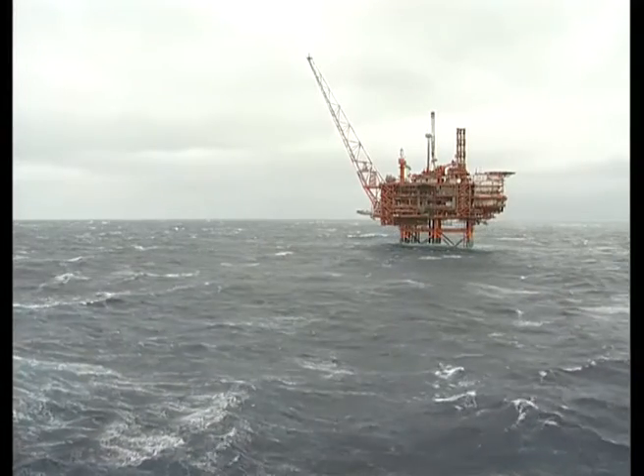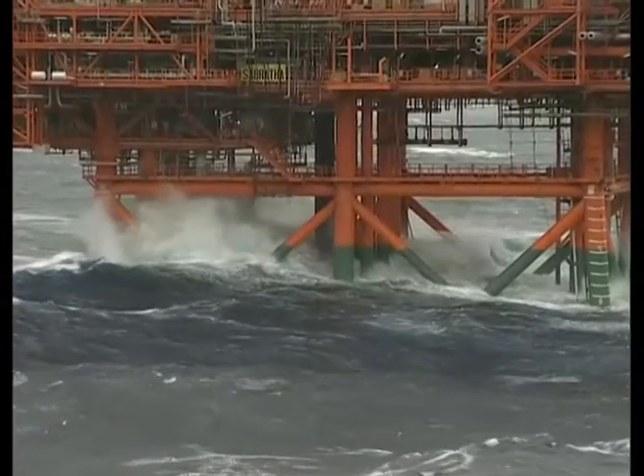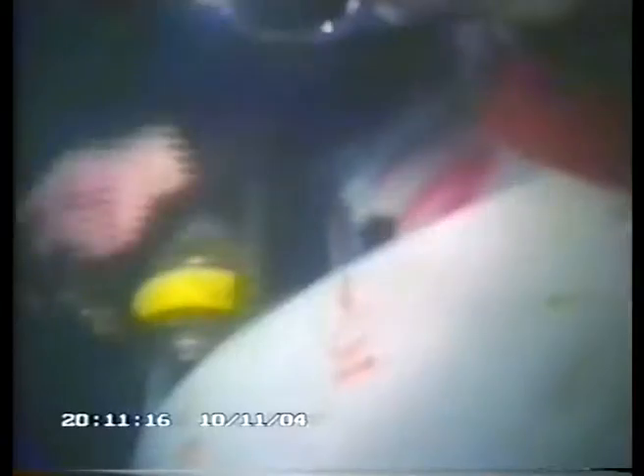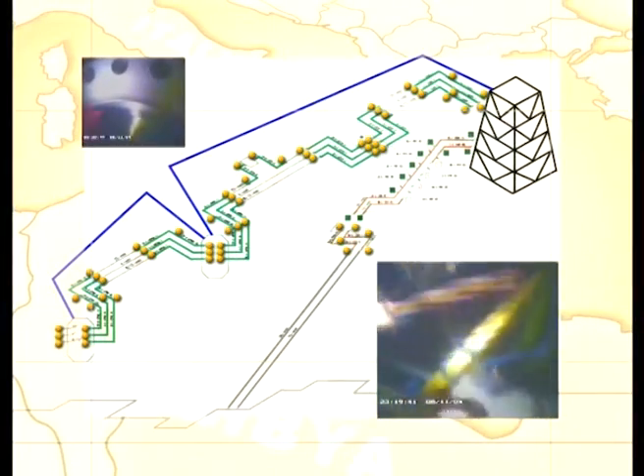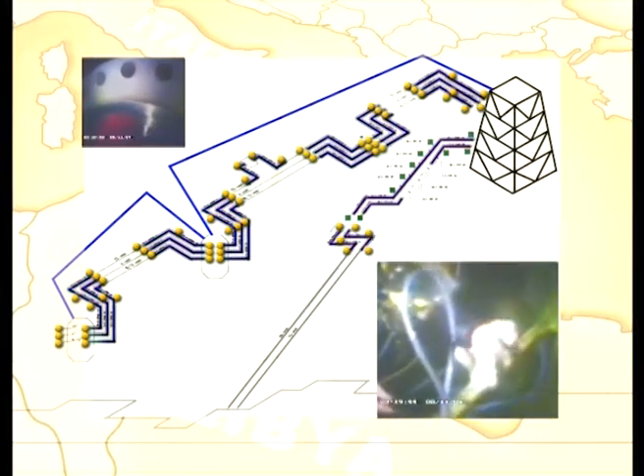The area around the Sabrata platform also generated a great deal of diving activity. In particular, Sonsa made an important contribution, installing 48 spools and 75 flange connectors linking the PSM and the platform.